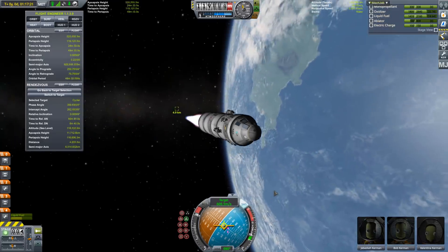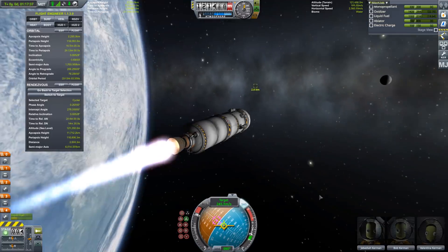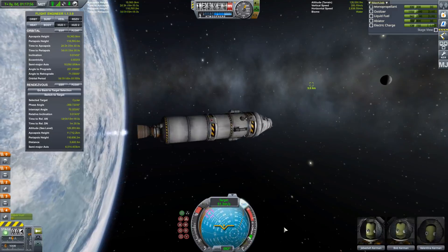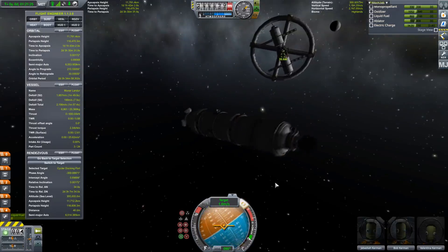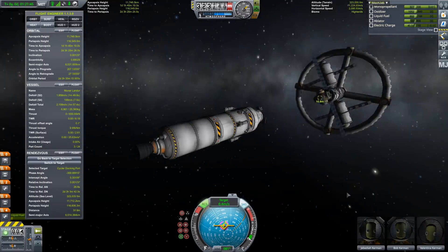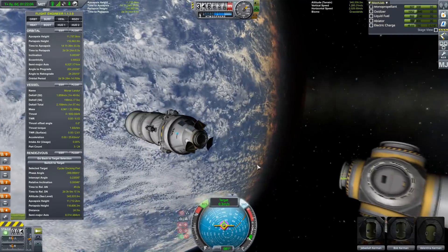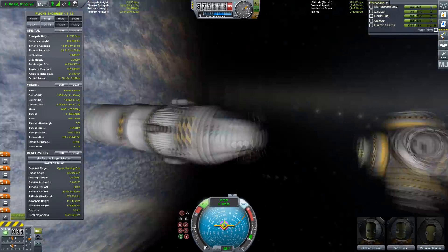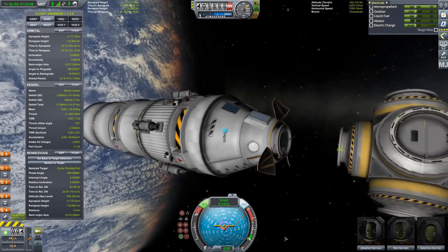The individual most credited with advancing the cycler concept is none other than Buzz Aldrin. He originally looked at lunar cyclers for Earth-Moon transfers, but the Aldrin cycler is actually a Mars-Earth cycler. Depending on the design, there would be one or two of these, periodically flying by both planets. Trying to get orbits set up correctly so they synchronize when you've got two planets orbiting at different rates is a little more complicated than simply my resonant periodicities here.